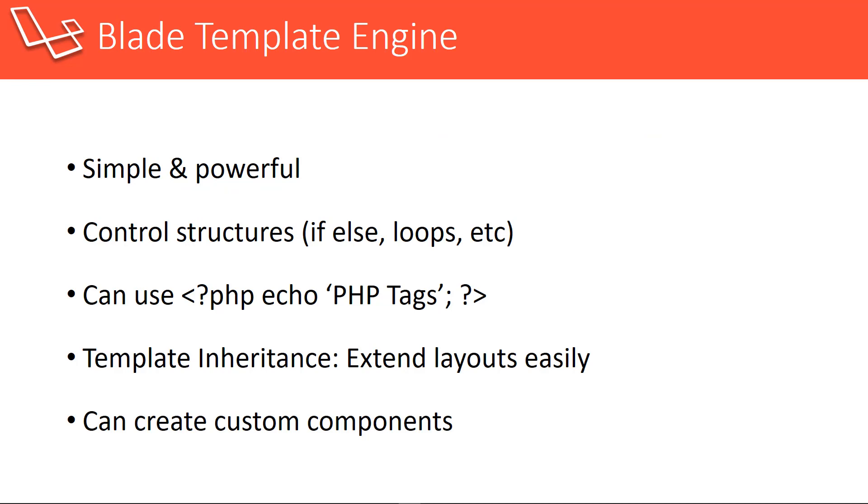As I said earlier, Laravel also uses the Blade template engine, which in my opinion is one of the easiest to use. It's very simple and also very powerful. We can use control structures like if statements, conditionals, and loops. We can use PHP tags within the template. Template inheritance is also really easy — we can create views and then extend layouts. What I mean is we'll have our main layout with the HTML, head, and body tags, and then we can just extend the view from that. We can also create custom components, which we're not going to get into in this series.